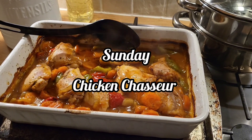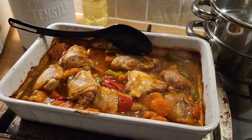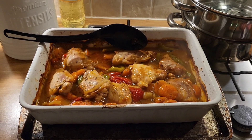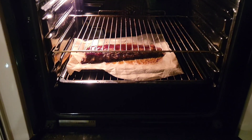Happy Sunday everybody and good evening. Please ignore the sound of my washing machine in the background. We are having chicken chasseur tonight and I've just bunged some peppers and carrots in there with it. We are also having some ribs with it.